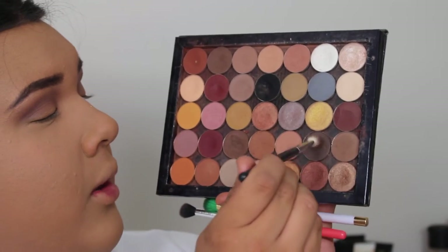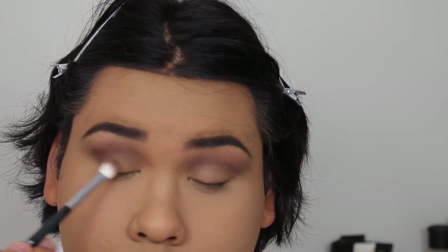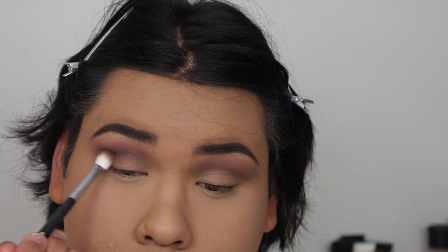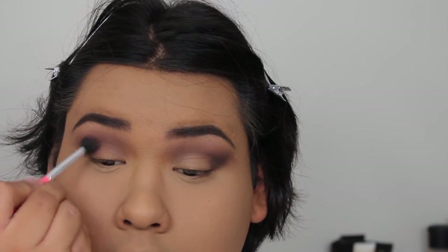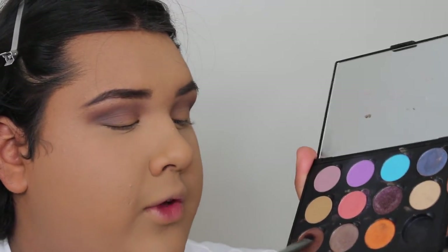Now I'm going to go in with Trouble, also by Morphe, and I'm going to put this in my outer V and into my crease. So I'm putting that kind of messily, and then I'm going to go in with my blending brush and blend that out. So after that, I'm going to go in with this shade from Morphe also, and this is called Granite.